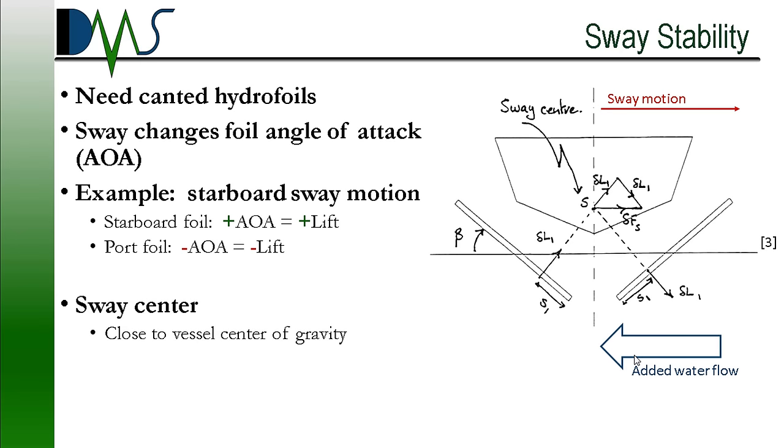Next up is sway motion. This requires canted hydrofoils for passive stability. The canting means the hydrofoils are not perfectly horizontal — they're at an angle. Imagine the ship suddenly shifts to starboard. That sideways motion changes the angle of water flow across the hydrofoils. The starboard motion increases the angle of attack on the starboard hydrofoil, and that higher angle of attack means more lift. The opposite happens to the port hydrofoil. Add the two foils together and you achieve a correction force pointing in the opposite direction of your swaying motion. A perfectly horizontal foil never reacts to these velocity changes — the canted foil was the key.